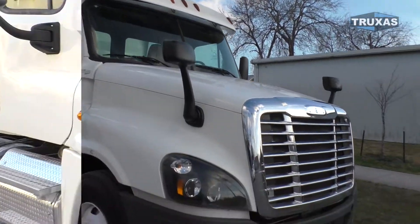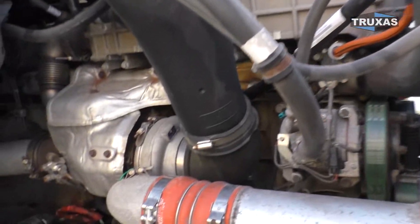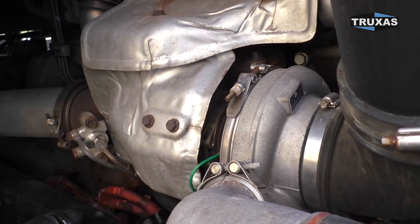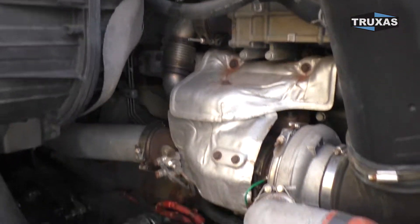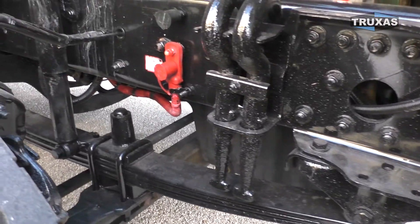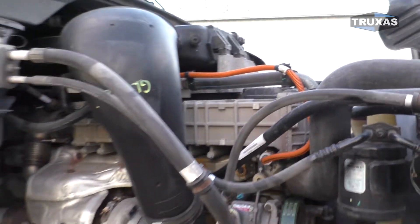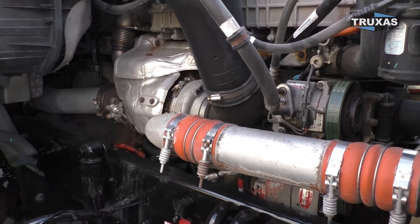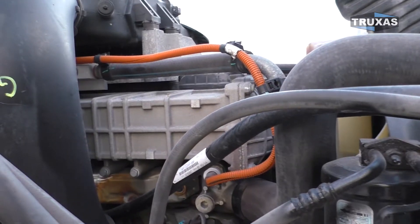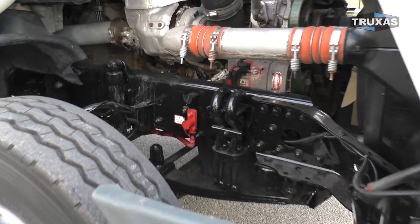We'll go ahead and pop the hood on this one as well. This is the DD13. You can see just the turbocharger — no mechanical supercharger on there. This thing is looking nice and clean here. You can see they've got the EGR cooler right on top, super easy to change.